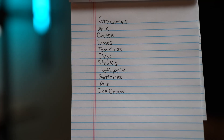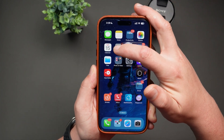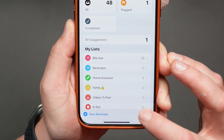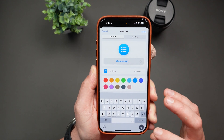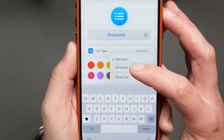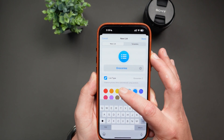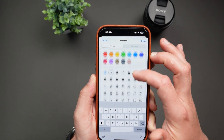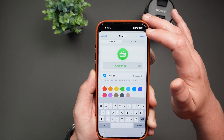So instead of using a paper list, or worse, trying to remember everything in your head, let's set up a smart grocery list right inside your iPhone's Reminders app. Open up the Reminders app on your iPhone and tap on Add List at the bottom. Name your shopping list — let's keep it simple and just name it Groceries. Now tap on List Type, and here's the important part: switch it over to Groceries. You can customize your list by choosing a color and even updating the emoji. I'll go with green and this little basket right here. Once you've done your customizations, just tap Done.